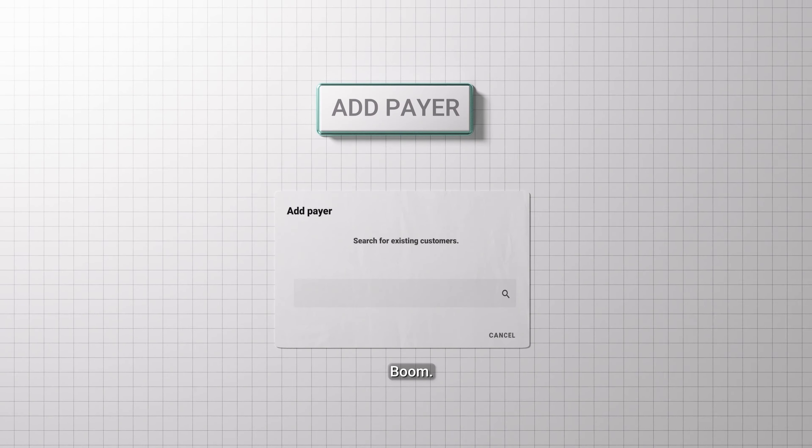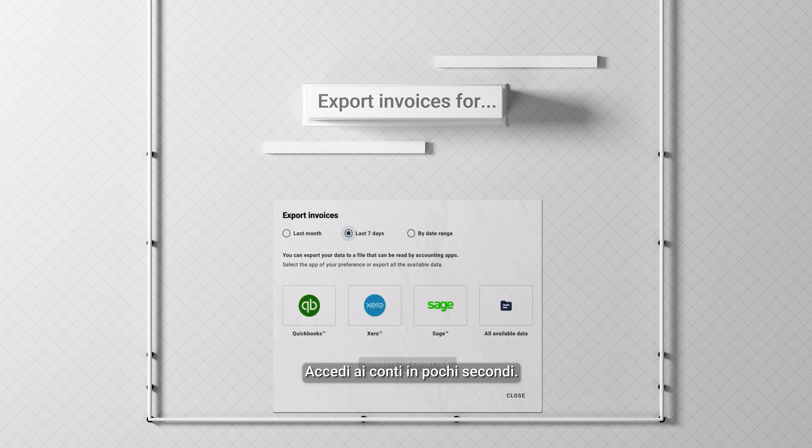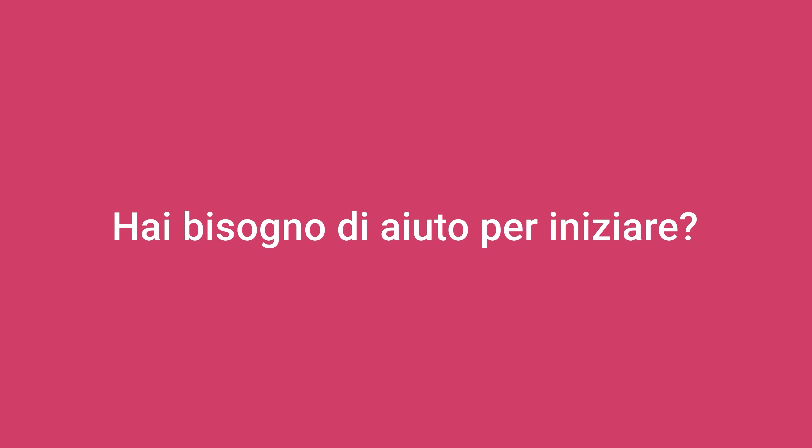Want to split an invoice between a customer and an insurer? Boom. Want to see if you're making money? Sync to accounts in seconds. Need help with how any of this works? Ask your question, get an instant answer — it's all built in. Need help getting started? We're real people, we're here to help.